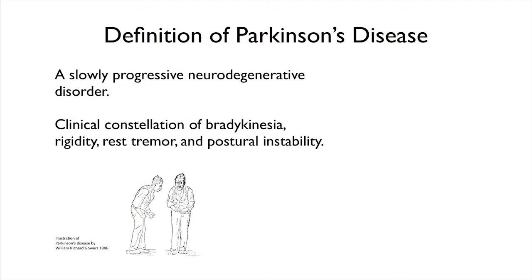When we describe this in the clinic, we say that it's characterized by slow movements, rigidity, a resting tremor, and postural instability. This is a drawing from Sir William Gowers in 1886 of a Parkinson's patient, where we can see the stooped posture and postural instability.